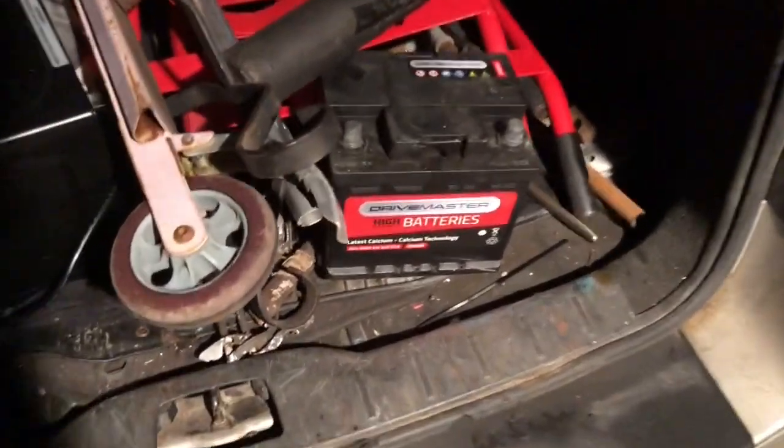We'll go through that at the weekend. I picked a battery up — we'll test that with a battery charger afterwards.